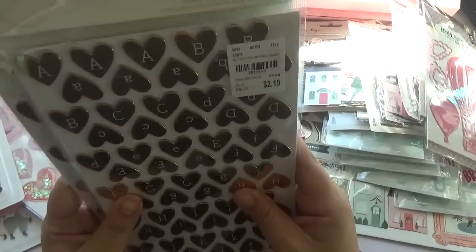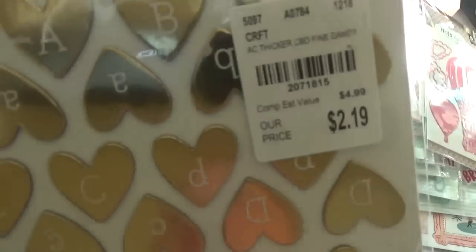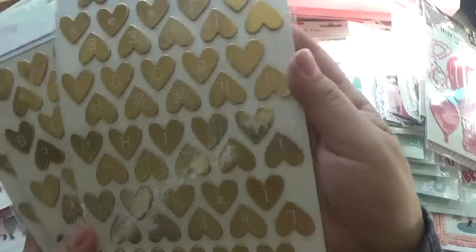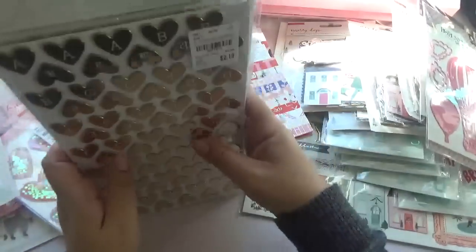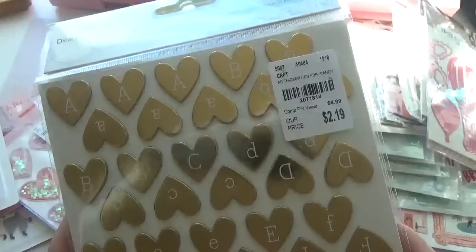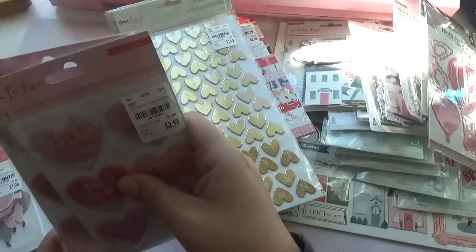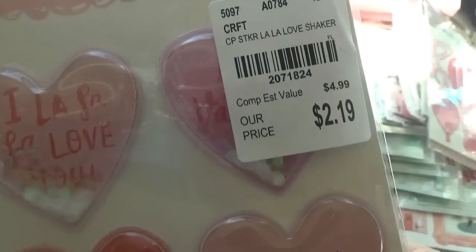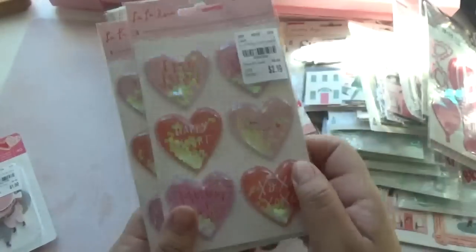And then this chipboard — not chipboard, Thickers, that's what they're called. There's a SKU on that — $2.19. They're so cute. I picked up four of those just in case I run out of letters. And then these are the shaker stickers from the La La Love collection. $2.19. They're so cute. I picked up two of those.